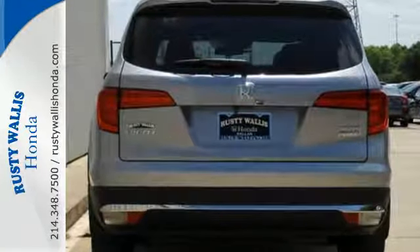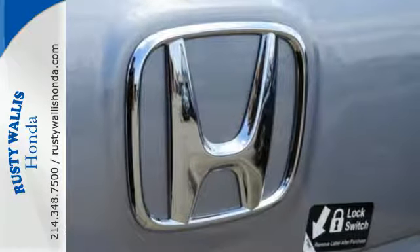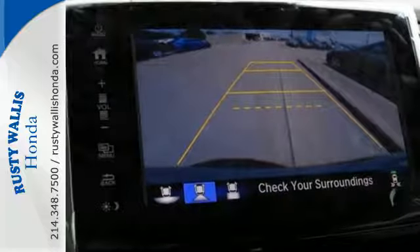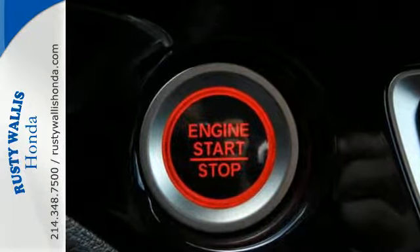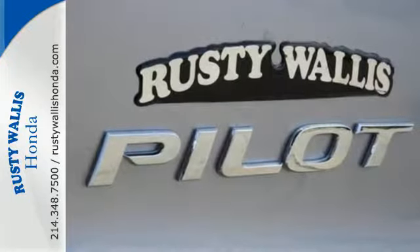Take command of every trip with an impressive amount of cargo space and convenient 60-40 split flat folding third row bench seat. With safety in mind, the multi-angle rear view camera allows for a better view of what's behind you, cleverly utilizing three different angles. The functional interior is also nicely equipped with a color multi-information display.